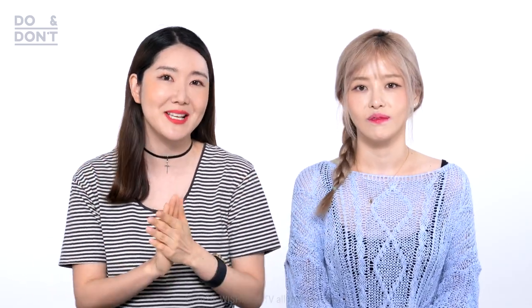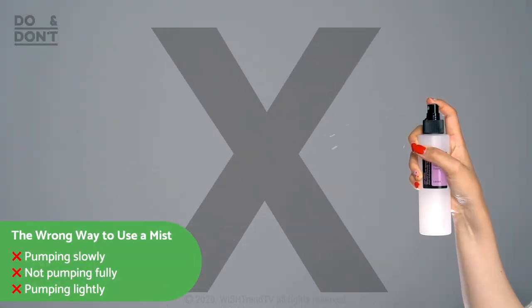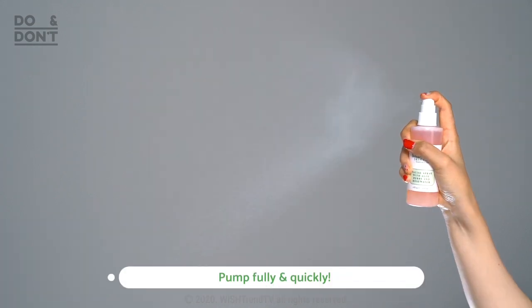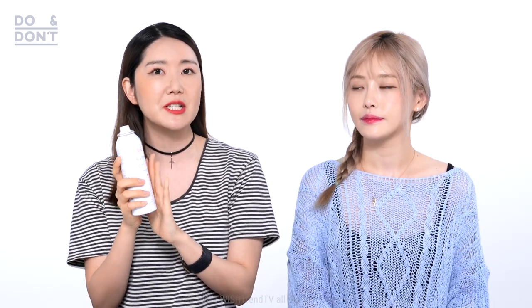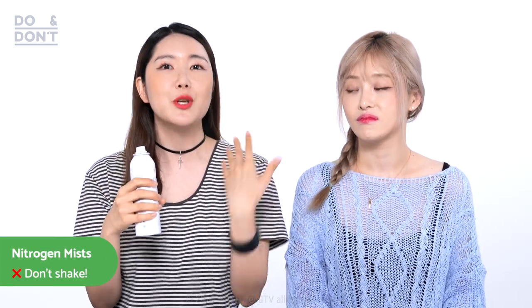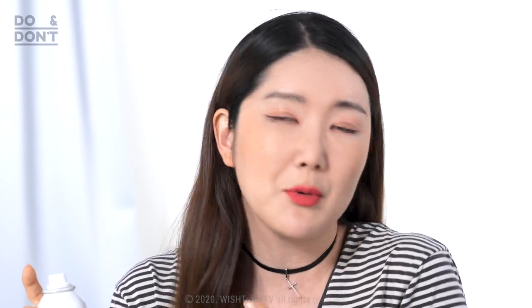Now I'm going to talk about the wrong way — the no-no way to use a mist. Some people pump it really slowly, or only halfway. The best way is to do it fully and quickly so that the water particles are small enough to sit on your skin more comfortably. For most nitrogen mists, the directions tell you specifically not to shake it — we recommend you don't shake it, because the nitrogen is not mixed with the mist; it only comes out when you're actually spraying. When you shake the bottle, the nitrogen can block the entrance that the mist comes out from, and eventually it won't be able to spray properly. So do not shake these nitrogen mists.